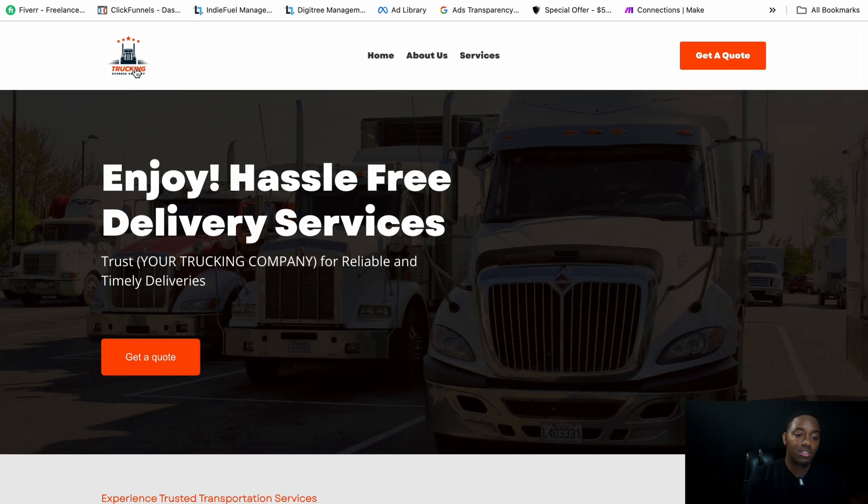When you check out the website template, you can see we have a logo in the top left. This logo was made in Canva. If you don't have a logo, I'll give you the link. You can change the colors and the type of truck you want.